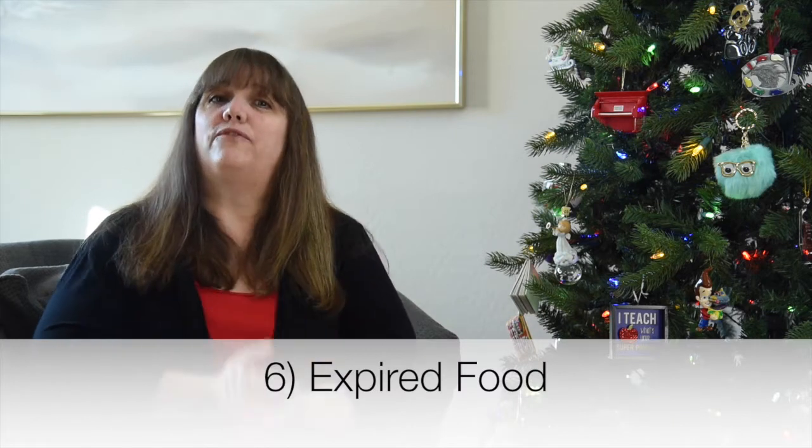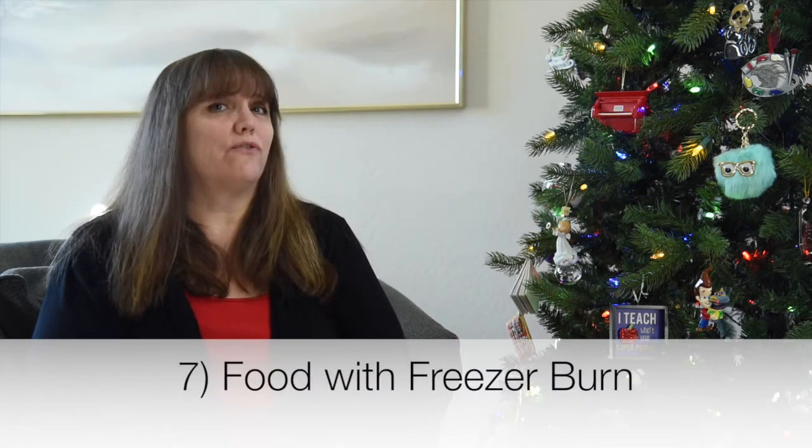Number six is any expired food. Go into your pantry and your spice cabinet and get rid of any food items that are expired.